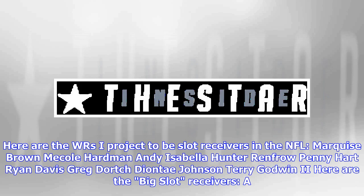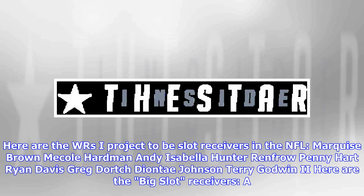Here are the WRs I project to be slot receivers in the NFL: Mecole Hardman, Andy Isabella, Hunter Renfrow, Penny Hart, Ryan Davis, Greg Dorch, Deontay Johnson, Terry Godwin. Here are the big slot receivers: N'Keal Harry, Dillon Mitchell, Jacoby Myers, Jalen Hurd, Anthony Ratliff-Williams, Lil'Jordan Humphrey, Keelan Doss, Alex Wesley.